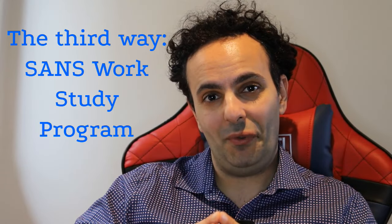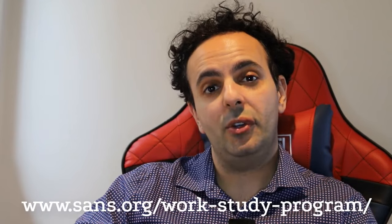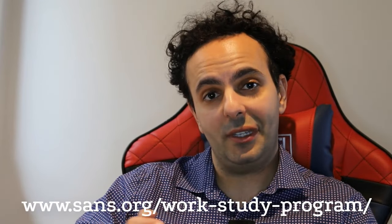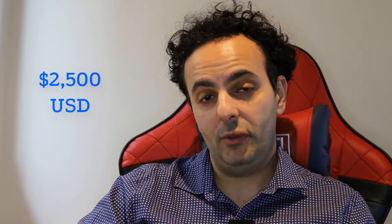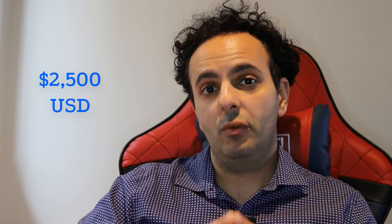The third method is my absolute favorite — and this is how I got three SANS certifications — the Work Study Program. Go to sans.org/work-study-program and apply there. The work study program lets you do the training and certifications for about $2,500 USD, which is about $3,700 AUD. It's still a significant amount, but I believe it's really worth it. I've done the SANS training and certification and it's one of the best quality trainings I've attended.